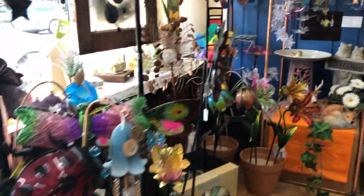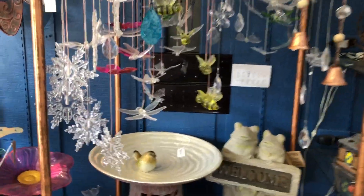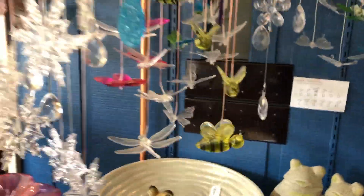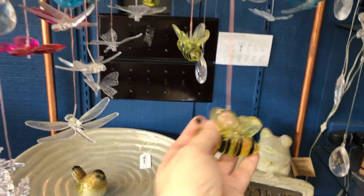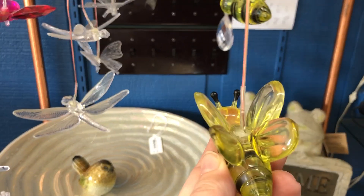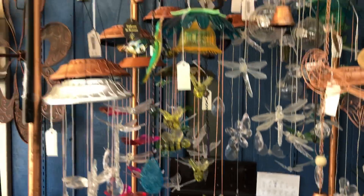A co-worker reminded me about these — they are solar powered. Some of them are kind of like wind chimes but they go on your porch. They have little snowflakes, little bees and dragonflies, and they have cords that run down to them so they do light up.